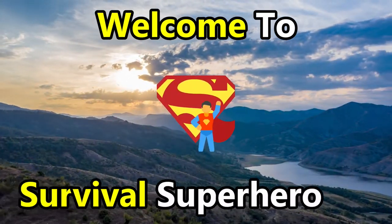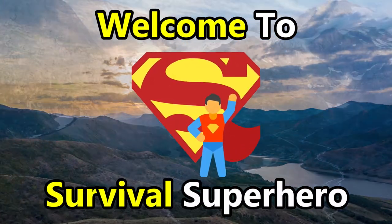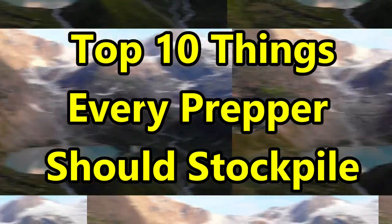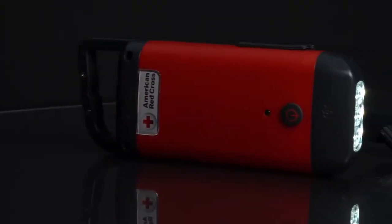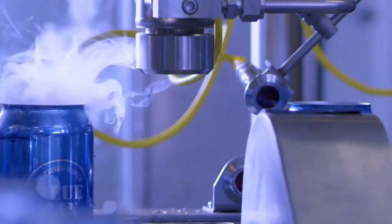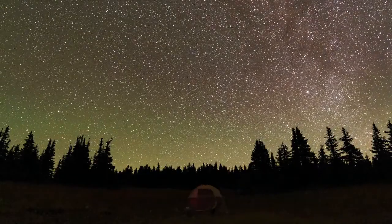Hey everybody, welcome to Survival Superhero. Today we are going over the top 10 things every prepper should stockpile. Make sure that you watch until number one because you can only survive three days without it. Make sure to subscribe to this channel so we can help you with survival gear regularly. Now let's get straight into the video.